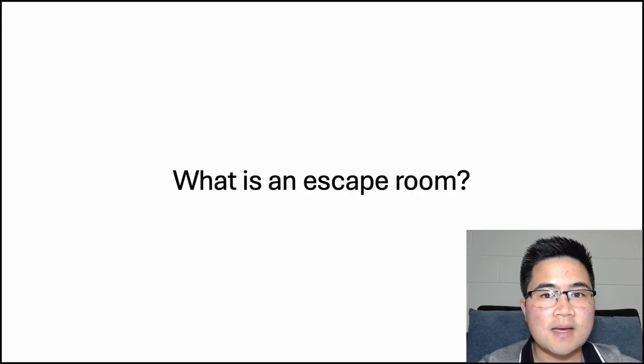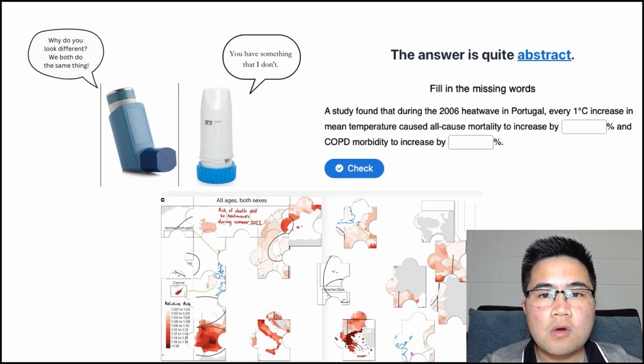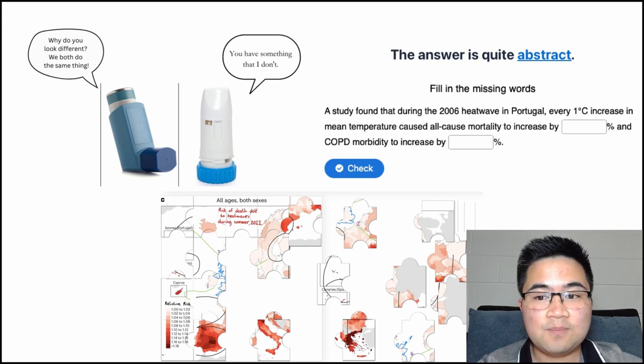Let's start with the basics. I'm sure we all know what an escape room is, but for those that don't, it's a fun activity where a group of people are locked in a room and have to work together to solve puzzles to escape. What you're seeing now on your screen are some of the different types of puzzles that I've used. The top left is a riddle, the top right is a cloze — which is a fill-in-the-blank activity — and the bottom image is a jigsaw.